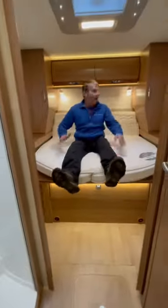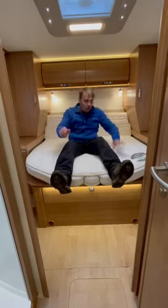Then we've got the grill, oven, and fridge freezer. Moving further in, we've got the separate shower. And at the back we have the island bed with plenty of storage all around.